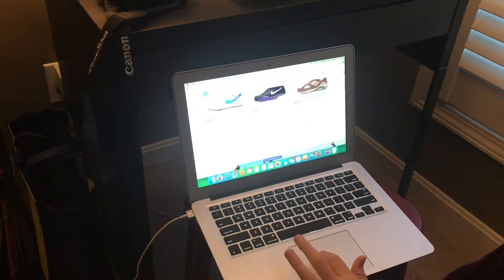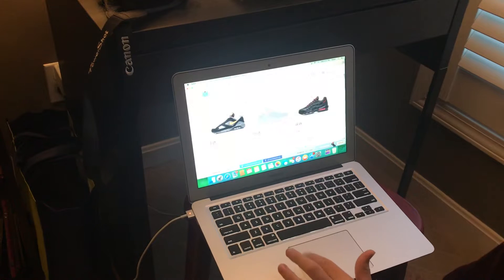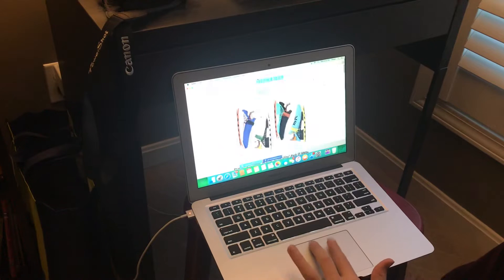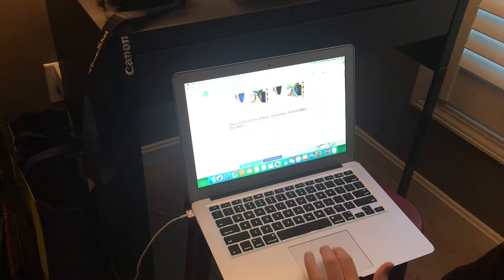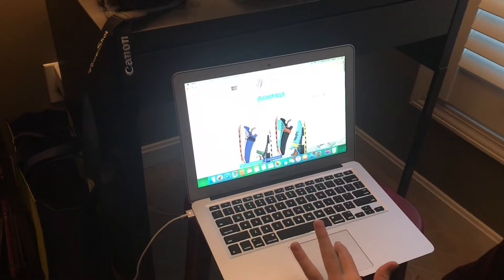These are dropping today — the Nike Air Max 180s. Those are dropping today, I think those are okay. This is going to be pretty nice, it's part of the Inspiration Pack. I think those are pretty cool, pretty nice shoe.